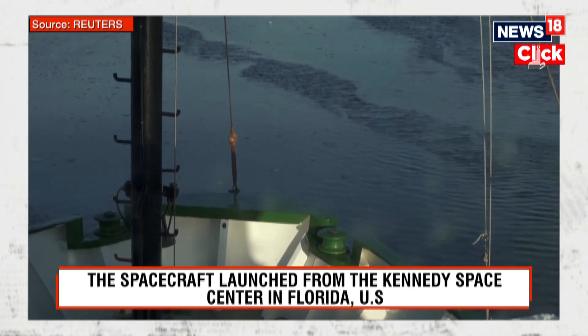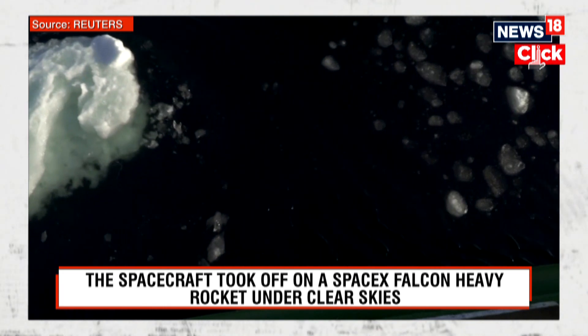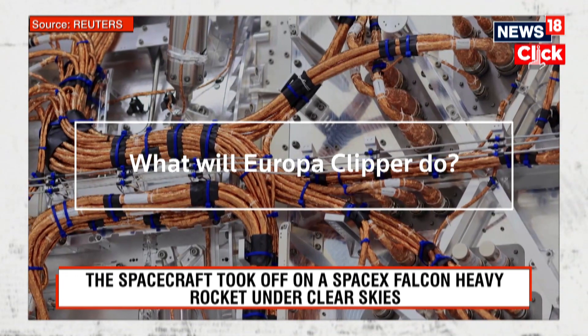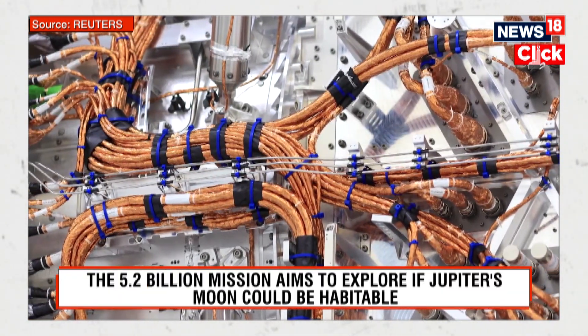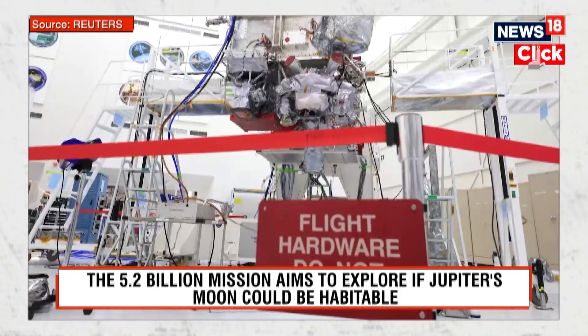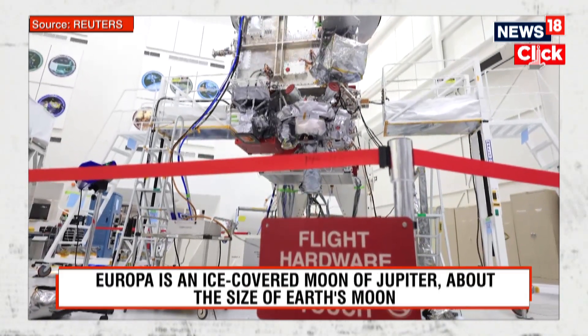Scientists also speculate that there may be thermal vents at the bottom of the ocean where heat releases chemical energy. Europa Clipper has three main scientific objectives: gauging the thickness of Europa's outer layer of ice and its interactions with the subsurface below, figuring out the moon's composition, and determining its geology.